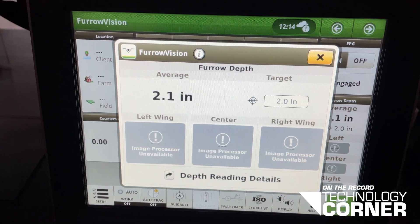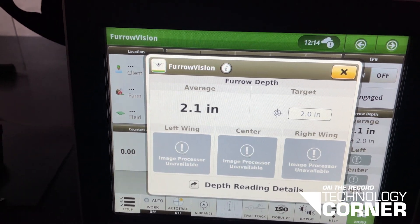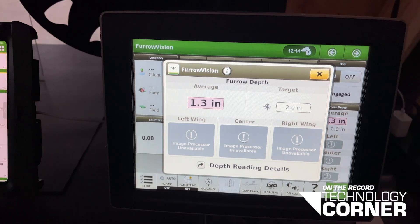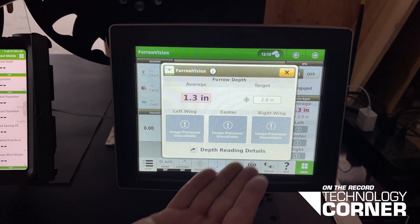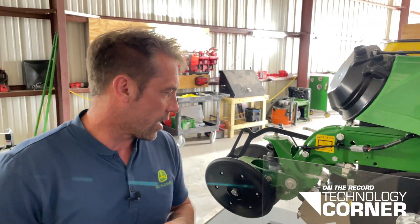It takes a little bit of time to adjust because of some filtering, but what you'll see is that the depth changed and it turned red because the target depth was two inches. For the customer, not only can they get eyes into the furrow, but the first measurement from that technology gives them an indication of depth.